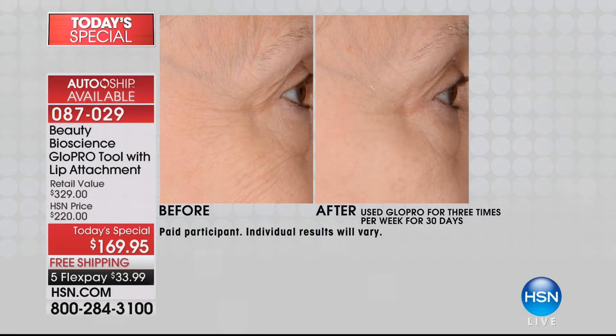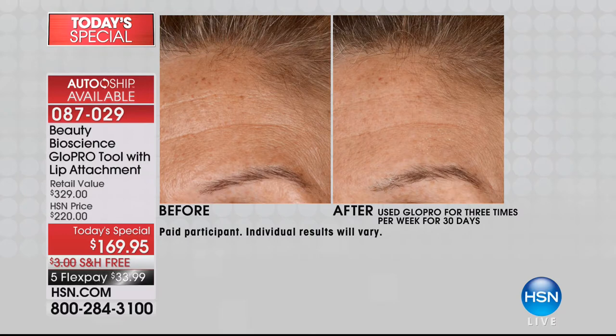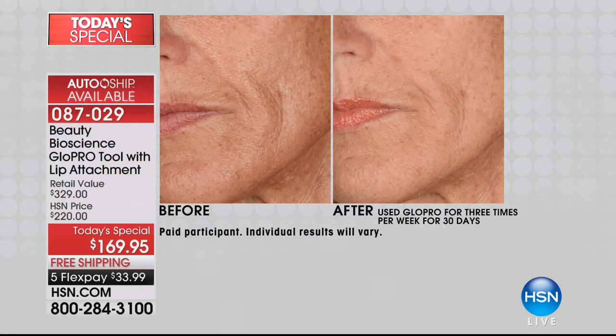Every single editor — the Vogue editor, the Elle editor — they're all using GlowPro every single night because nothing else triggers your skin like this vertical exfoliation technique. Look at this: orange peel texture, melasma, parentheses lines around the mouth, forehead lines — after one month, all dramatically improved. Whatever topical you're using, the reality is nothing will do for your skin what this tool does by tapping into your skin's own natural regeneration response.